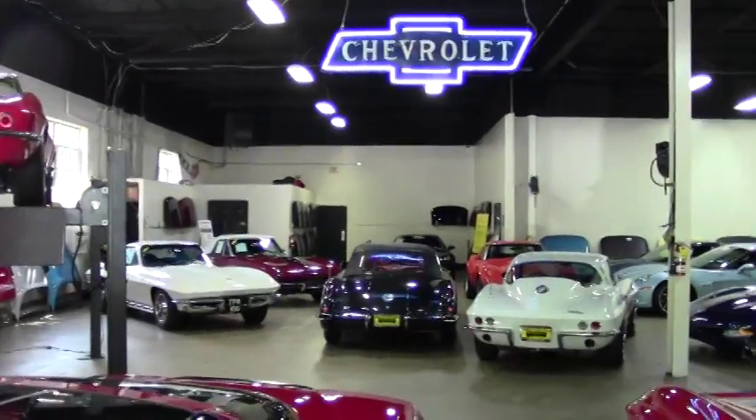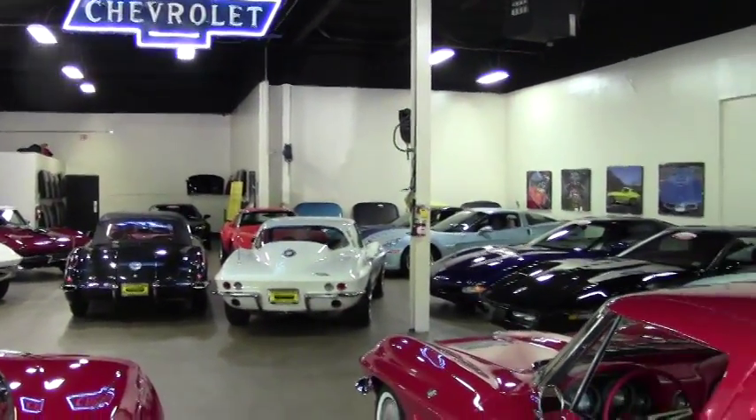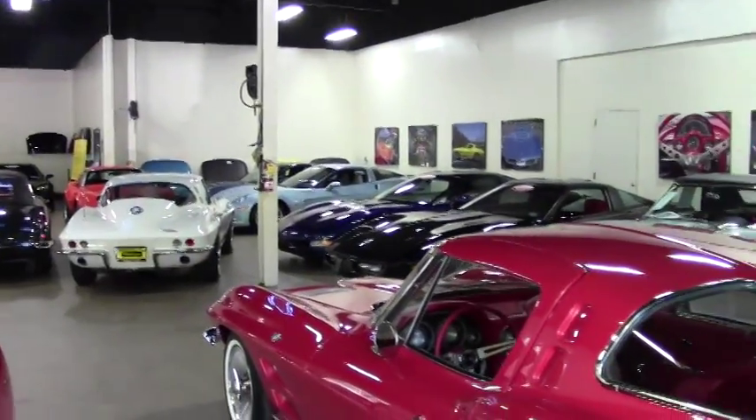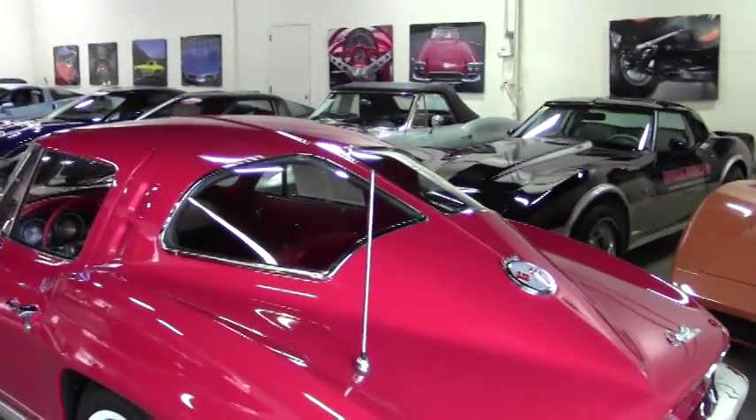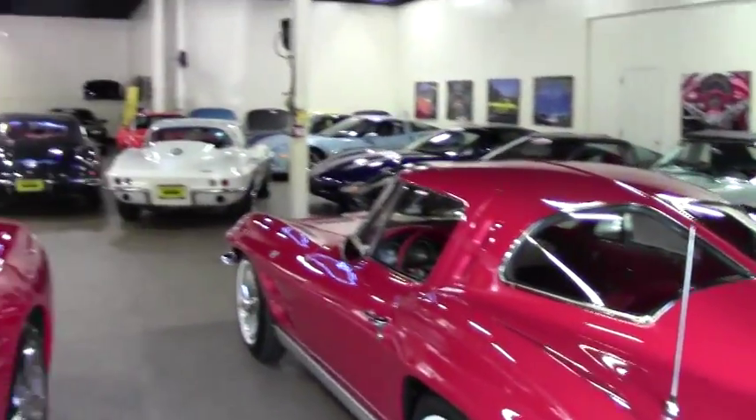This is our smaller showroom. We've got a sprinkling of everything in here, probably everything from 1958 all the way up to 2011 or 2012 right now. I have a 2015 in stock as well.